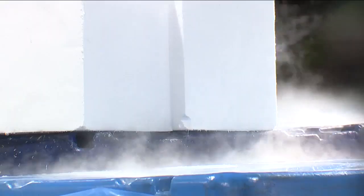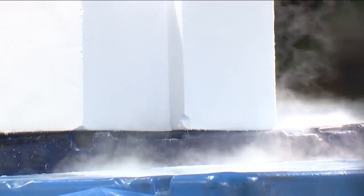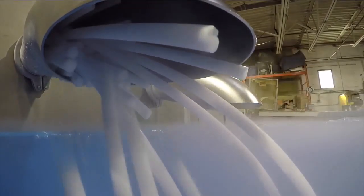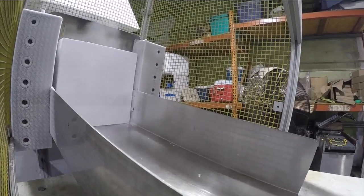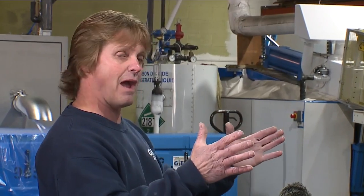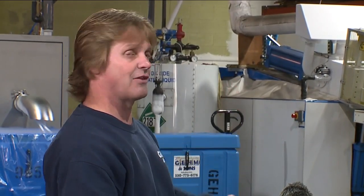Harry Giem says each year the company makes six million pounds of dry ice. It takes about 2.2 pounds of liquid CO2 to make one pound of solid, using a pellet press for smaller chunks and a block press for 55-pound squares. It then takes that snow powder and squeezes it into a solid block.